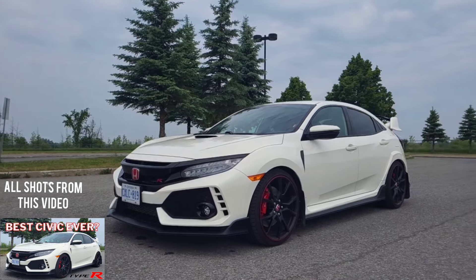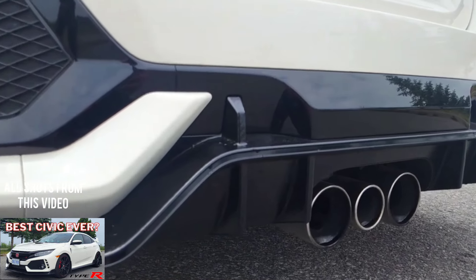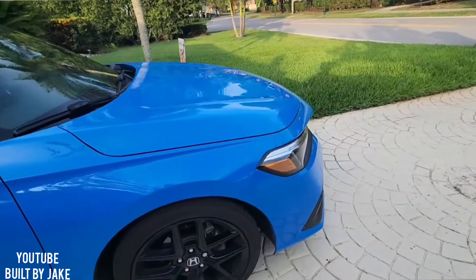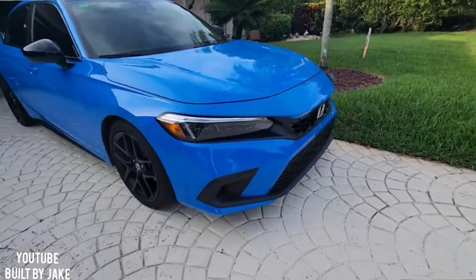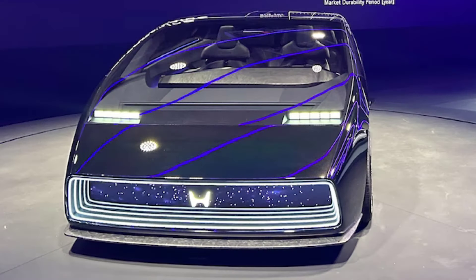When Honda unveiled the 10th Gen Civic, one of its biggest complaints was it was too overstyled, it was too much, and people didn't love it. Which is why when they went to the 11th Gen, it was a lot more dialed back in styling, and it kind of looks like a Volkswagen Jetta. So the fact that they're planning on doing something like this is very cool.